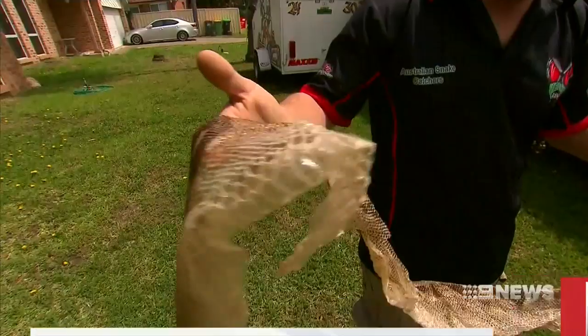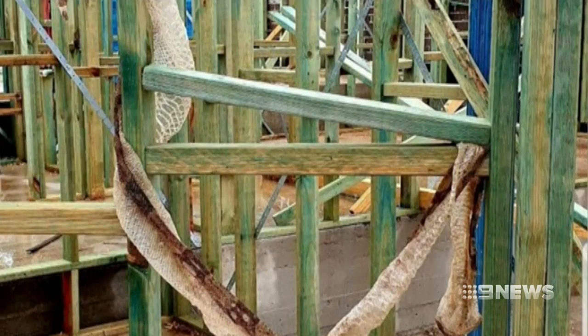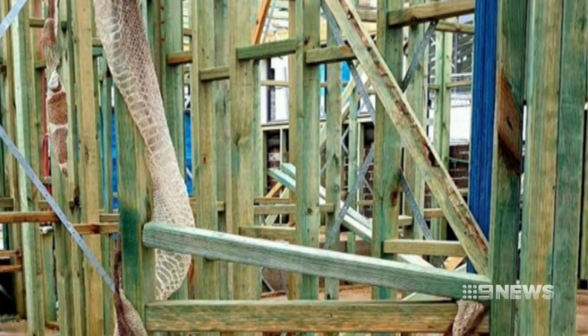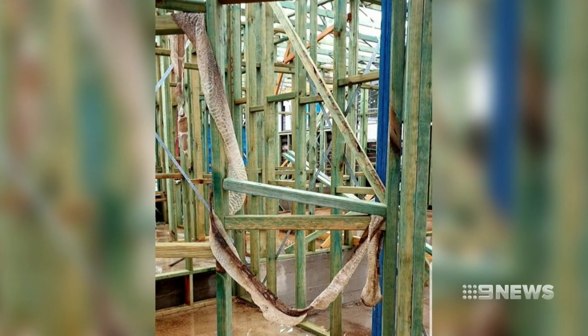Definitely unusual — it's not your run-of-the-mill thing that you come across. The skin belonging to an adult boa constrictor was found entwined in the beams of a residential construction site in Silverdale, the eerie evidence raising an alarm.